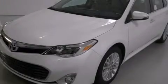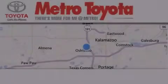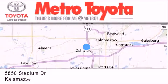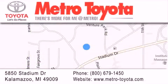Contact us today to arrange your test drive. Thank you for considering Metro Toyota for your next vehicle purchase. If you have any questions, please visit our website, give us a call, or stop by our dealership, located at 5850 Stadium Drive in Kalamazoo.